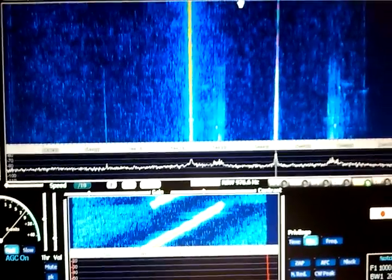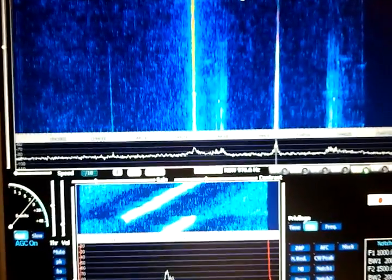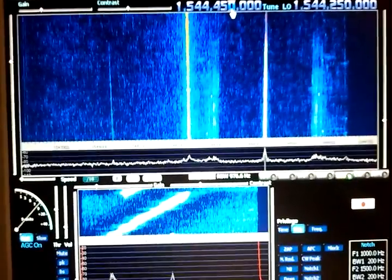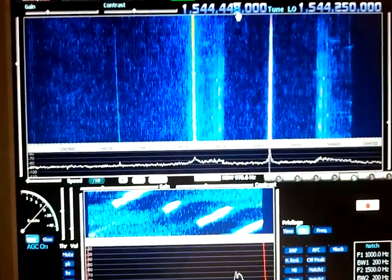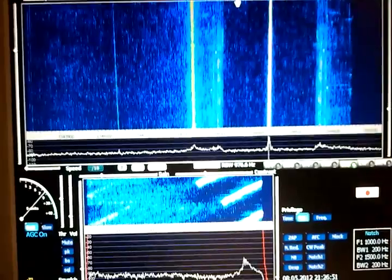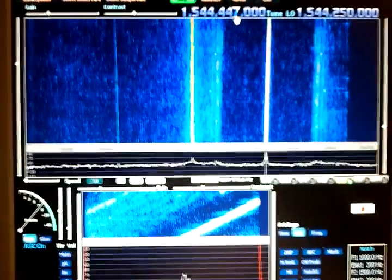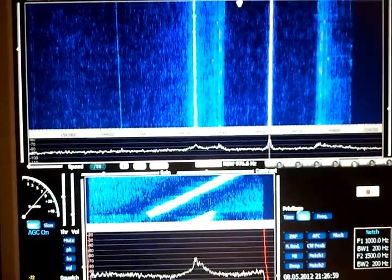The signal is really strong now — you can see the FM sidebands. I should use automatic Doppler correction; the Doppler shift is actually very big because of the high frequency. You can see nicely the sidebands and the main carrier.